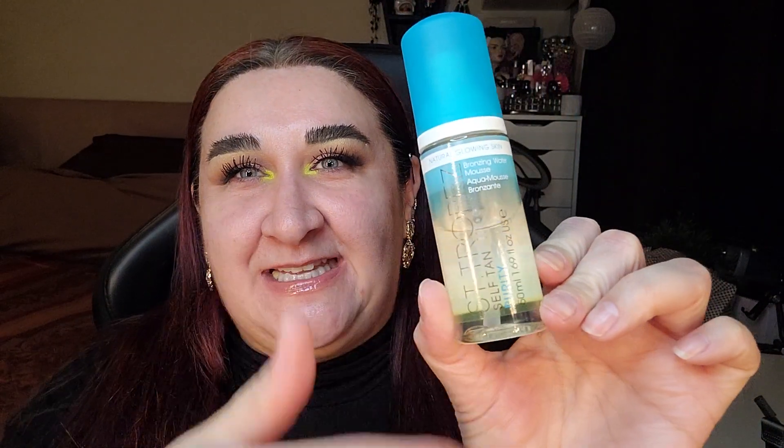Then we have the Saint Tropez Self Tan Purity — you can see the yellow tint on the bottle. I haven't used this at all, not once. I want to put it on my legs but I have meetings and I can't have patchy skin, and I don't want to use a mitt right now. Maybe after all my meetings.